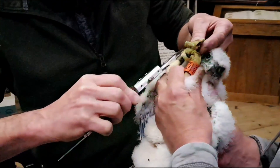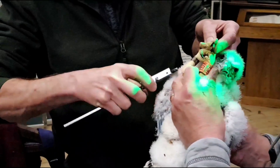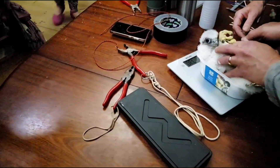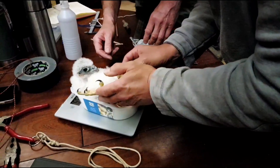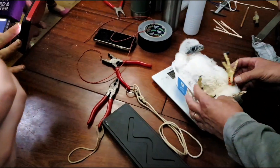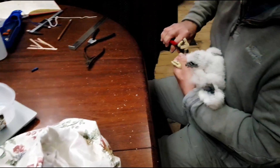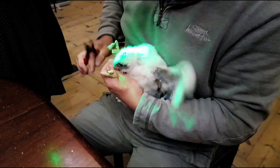Measuring and weighing is just as important as the ringing so that we can see how the birds are developing, if they're healthy, a good weight and doing well. And it looks like our chicks are doing very well.